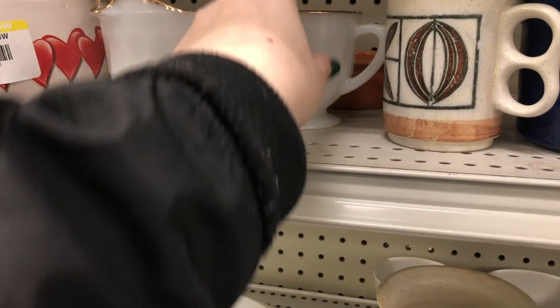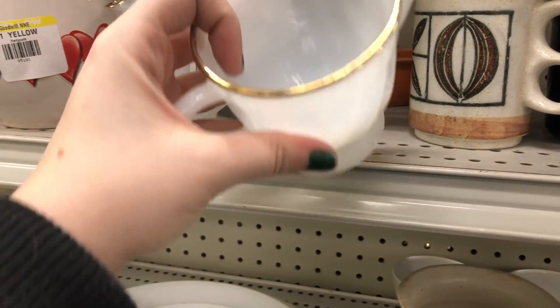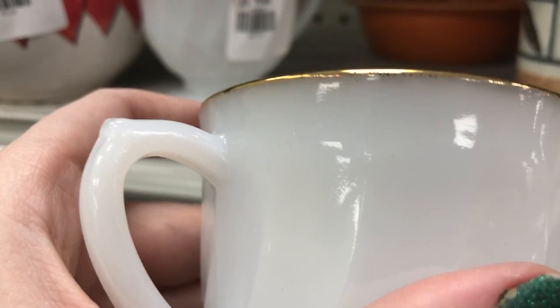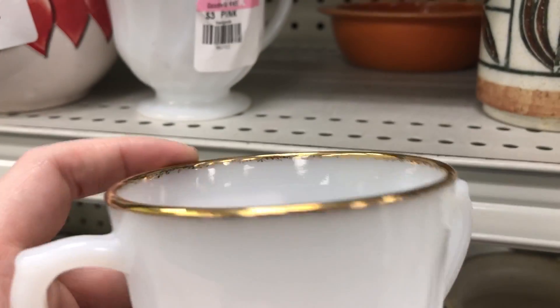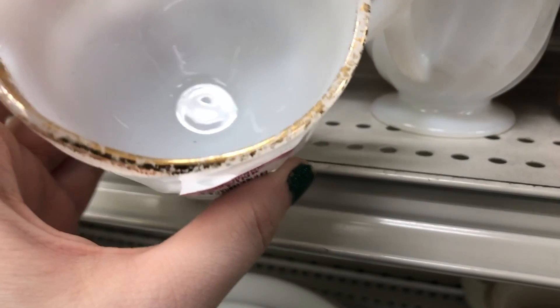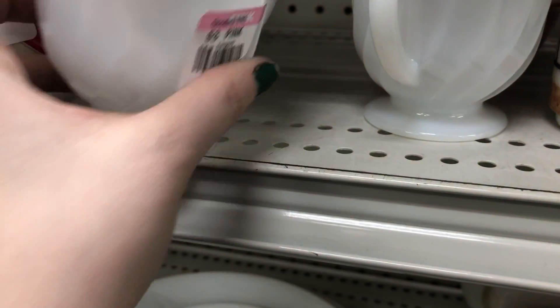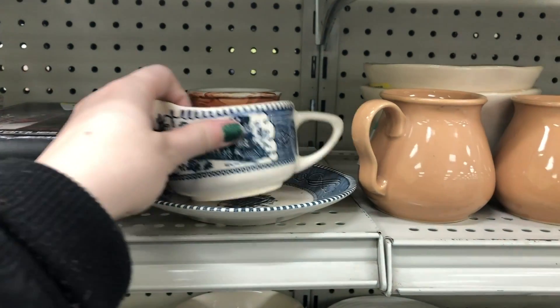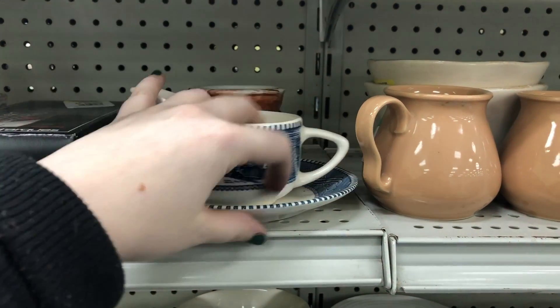I really thought this sugar and creamer set was absolutely gorgeous. This is a vintage Fire King set, and I saw a couple listings that sold on eBay somewhat recently, but the sugar had a lid on both of those that sold, and they only sold for $10 for the set. These were $3 a piece, so there was really no profit to be made there, and the gold trim was kind of wearing off as well.